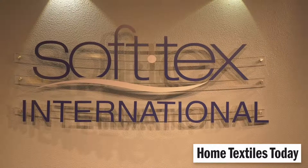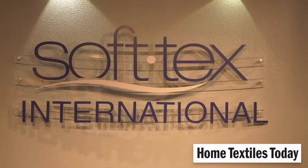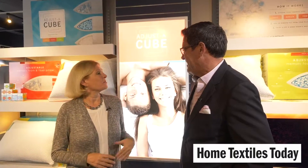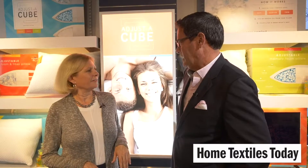Greetings from New York Home Fashions Market. I'm Jennifer Marks from Home Textiles. Today I'm here with Jeff Chilton from Softex, where you have all kinds of wonderful things going. The theme is customization, personalization, personalized comfort — we have it your way. A variety of different products, which I'll show you.